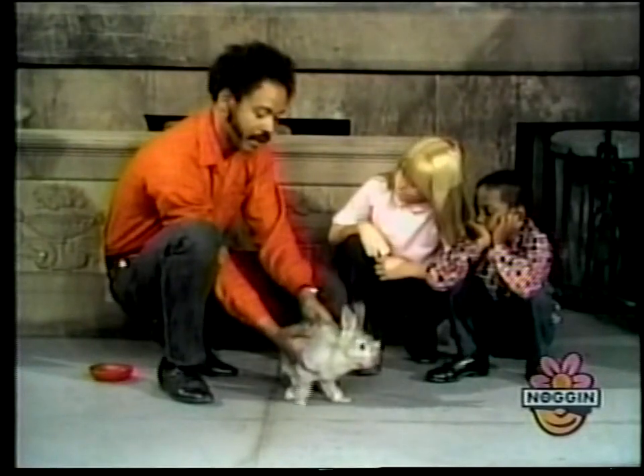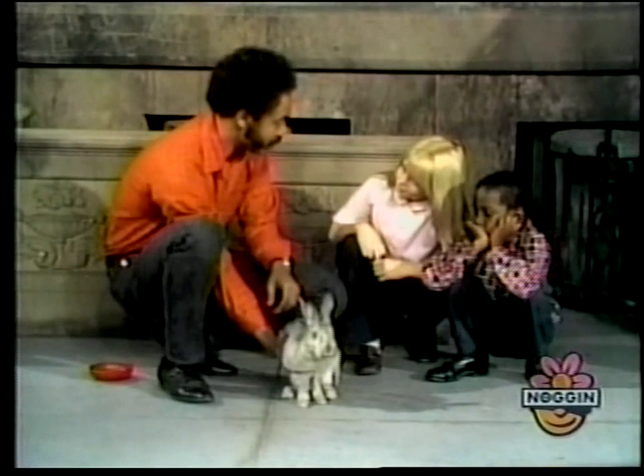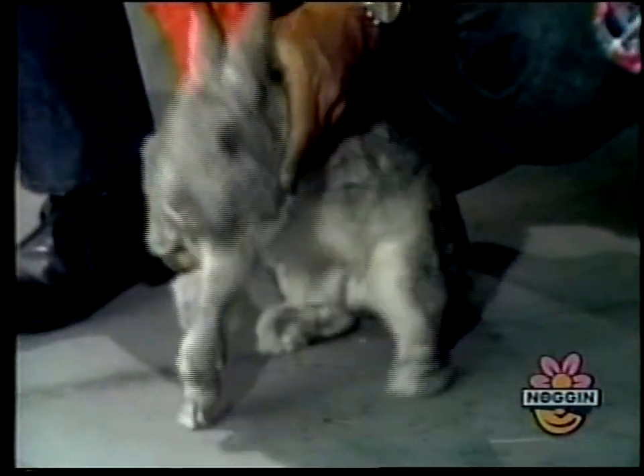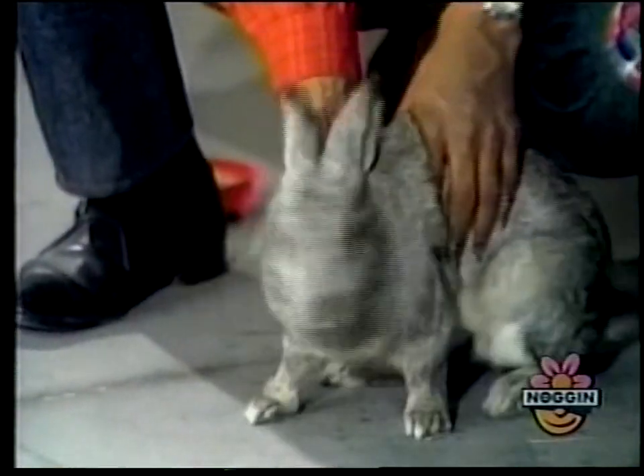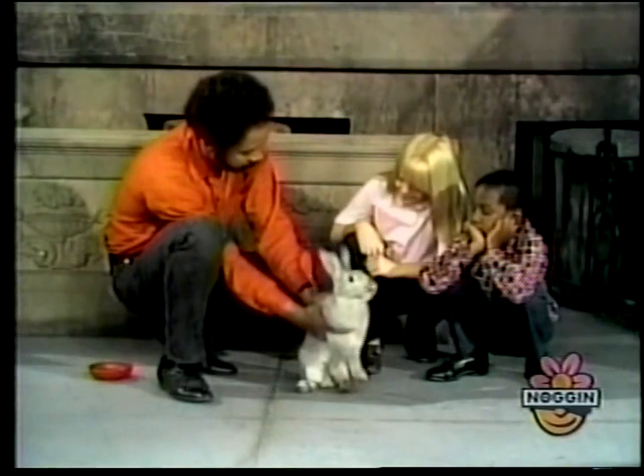Now, Chet and Ariana, this is the first time you've seen a chinchilla rabbit, right? Or have you seen one before? This is a female, it's a little girl rabbit. It's pretty. You like it? Mm-hmm. Chet, you like it? Yeah.